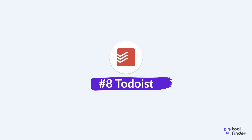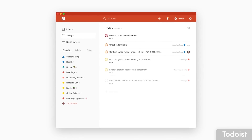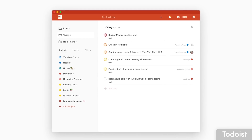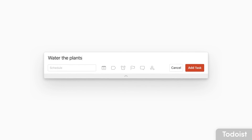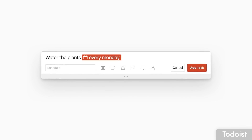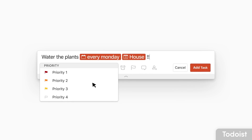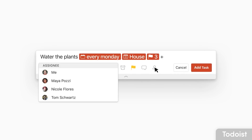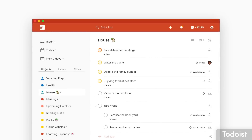Number eight is Todoist. It's very well known as a to-do list application, priced at $5 per month, but it's turning its head towards the daily planner market. Very soon it will add a calendar function allowing you to weave all your plans into a calendar view. This is already available in the project view for premium users, letting them organize tasks into a calendar-like layout.